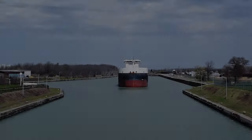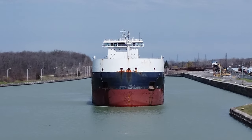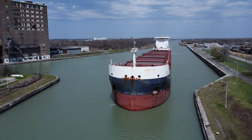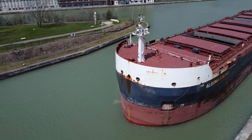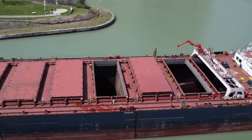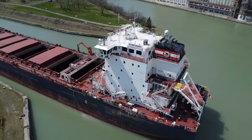This is the Algoma Equinox. She is the lead ship of the Equinox class freighters, designed specifically for the unique conditions of the Great Lakes, built by Nantong Mingde Heavy Industries in China. This vessel represents a significant leap forward in shipping technology. With a length of 225.6 meters and a beam of 23.8 meters, the Algoma Equinox is a gearless bulker, relying on shore facilities for loading and unloading cargo. She boasts a gross tonnage of 23,895 and a deadweight tonnage of 39,400, allowing her to transport substantial quantities of iron ore and grain — the lifeblood of the regional economy.